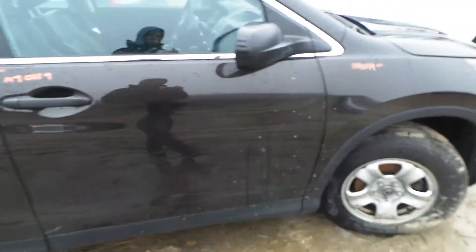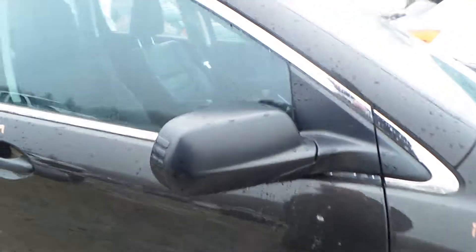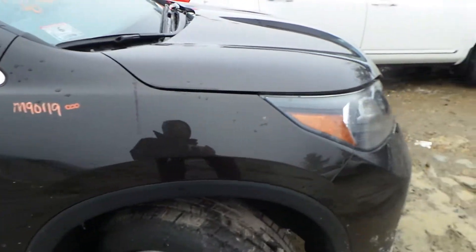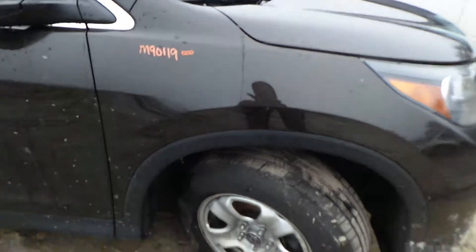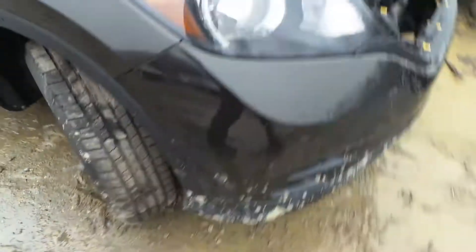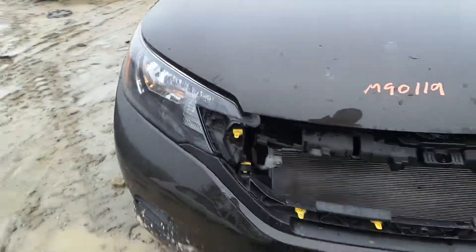Right front door is insurance quality showing no damage. We've got a good black molded mirror on the right hand side. We also have a right front fender that is insurance quality showing no damage. We got a good right front knee assembly, comes complete with control arm, spindle, and strut. We also have a good right headlamp assembly.